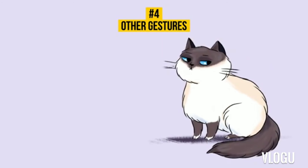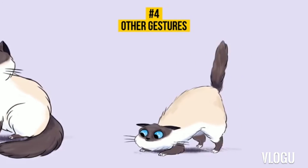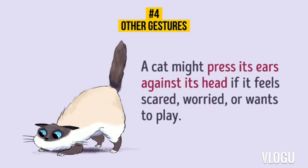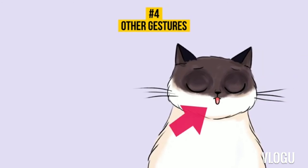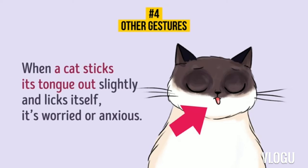20. Other gestures. If a cat raises its nose up and throws its head, it is saying 'I see you.' Cats often make this gesture to people walking past the window. A cat might also press its ears against its head if it feels scared, worried, or wants to play — they also do this when sniffing something that interests them. When a cat sticks its tongue out slightly and licks itself, it is worried or anxious.